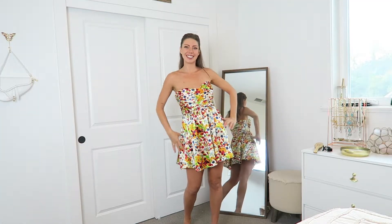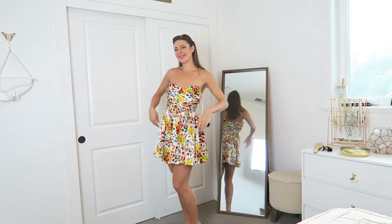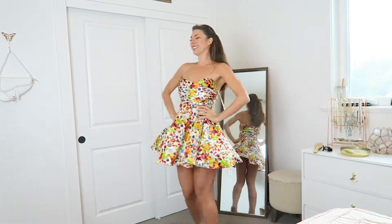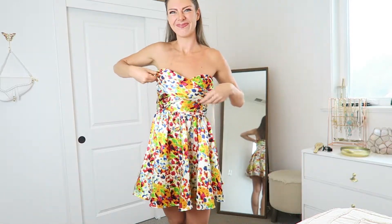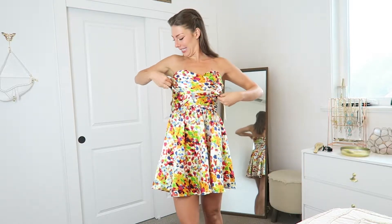I already tried this on and it does not look right — I need to either get it altered or try to DIY it a little bit, because it fits really odd and the top part does not look good. There's padding in the bust and it's all folded over and misshapen, so it definitely needs some help.